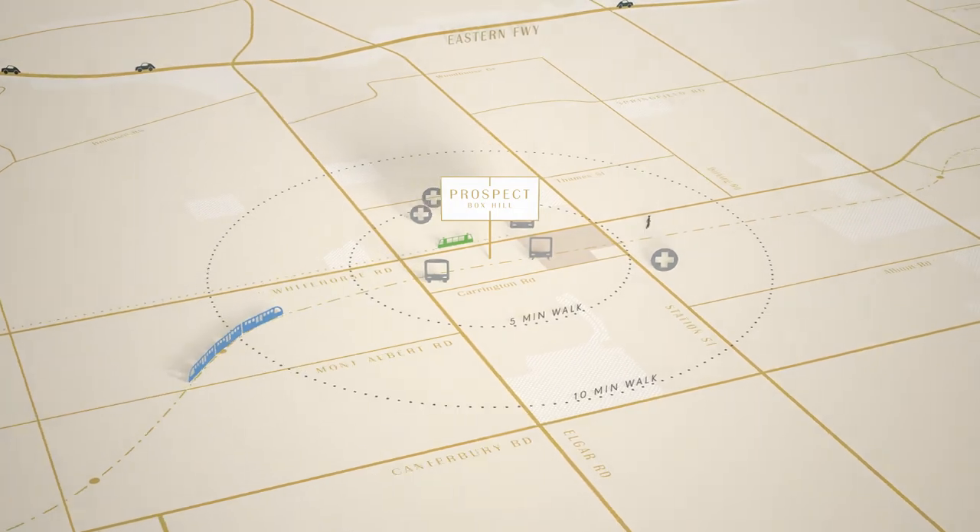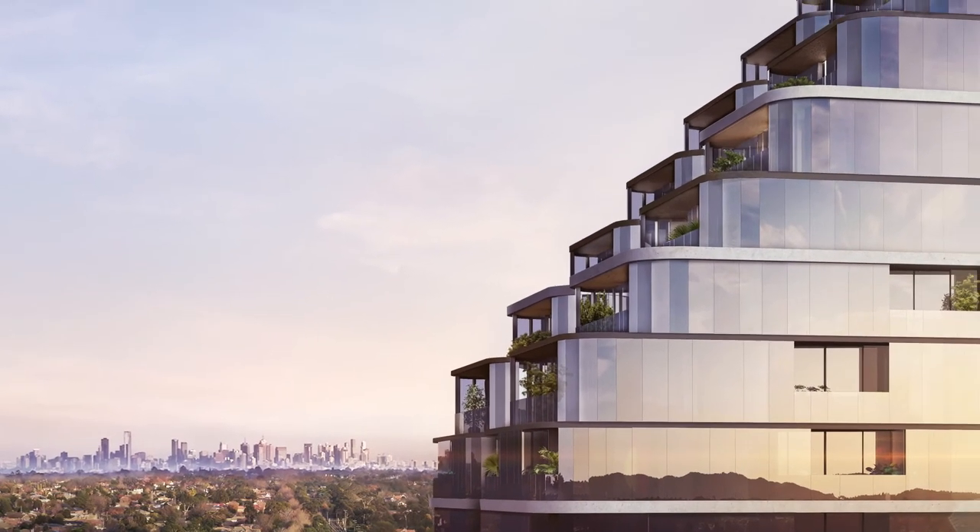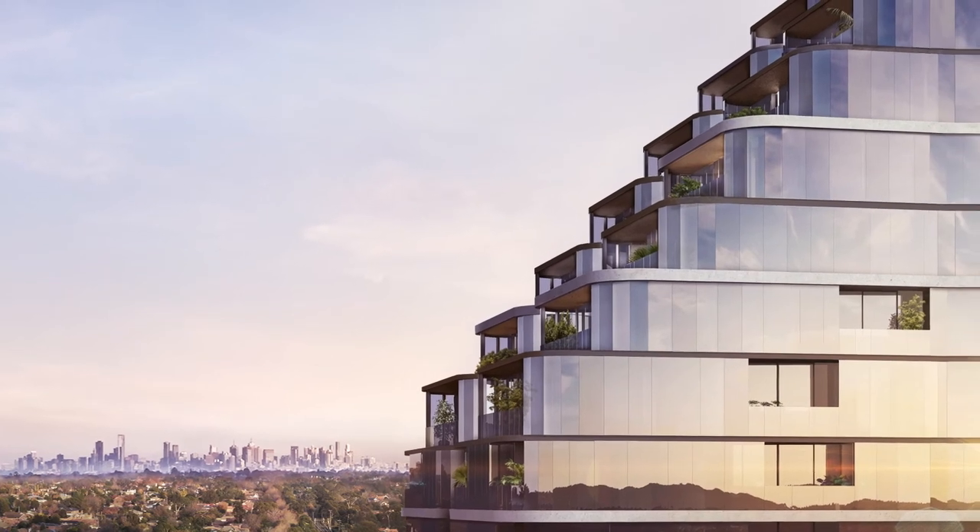We're tremendously proud of what Prospect is — the finely crafted piece of architecture that is elegantly put forward to the marketplace.